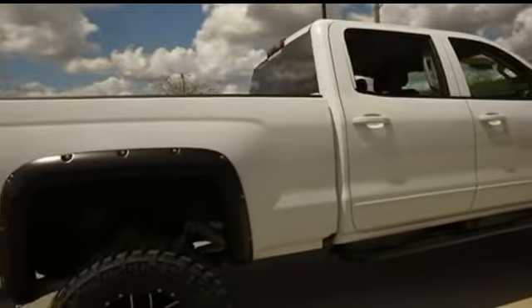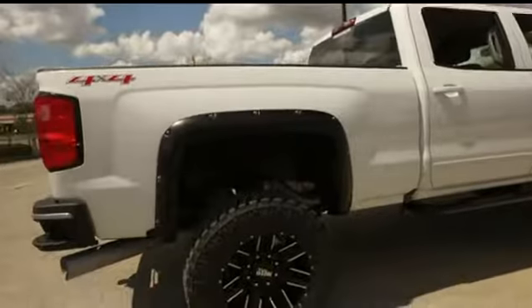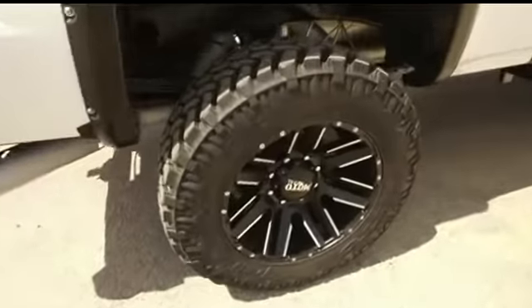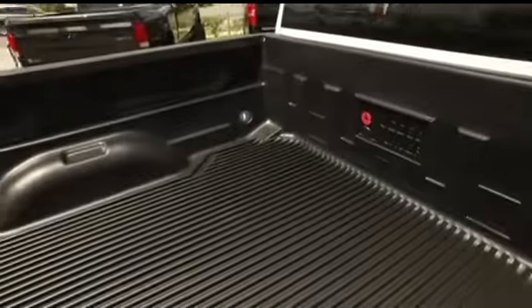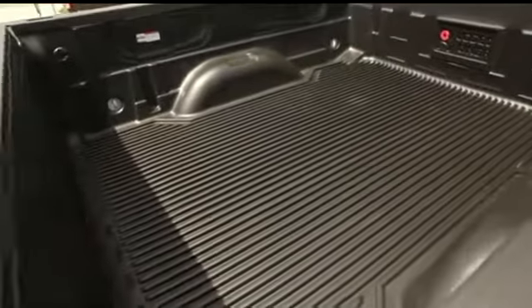Carfax one-owner guarantee challenge: if you can find a better truck for less, we will give you $1,000. Check out the roof on this side — no scratches, no chips. Beautiful bed liner — it's gonna add value to your truck for years to come, keeping it safe from scratches.